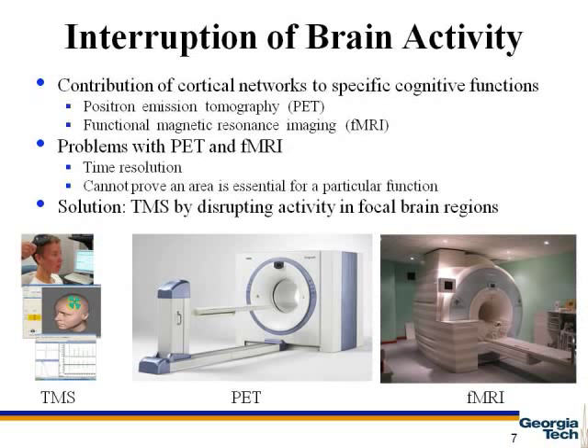Before TMS was developed, PET, or positron-emission tomography, and fMRI, or functional magnetic resonance imaging, were used to attempt to connect cortical networks with cognitive functions. The problem with these is that they had small time resolution, and most importantly, they couldn't prove that an area was essential for a particular function. TMS, in contrast, is a simpler solution because of its ability to disrupt activity in focal areas, which can link the area to the cognitive function.